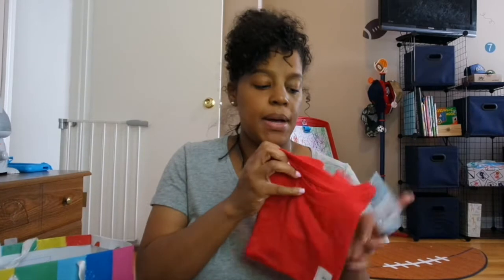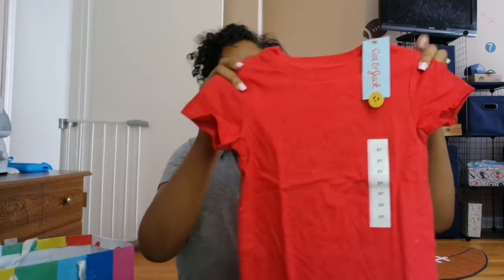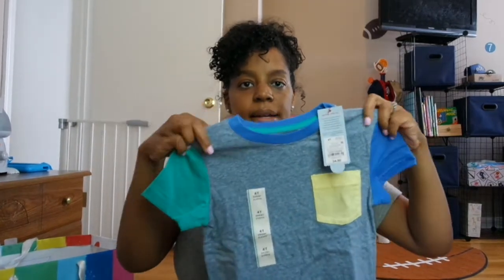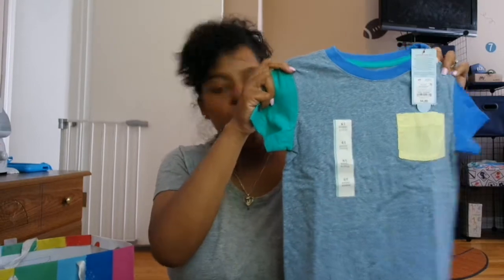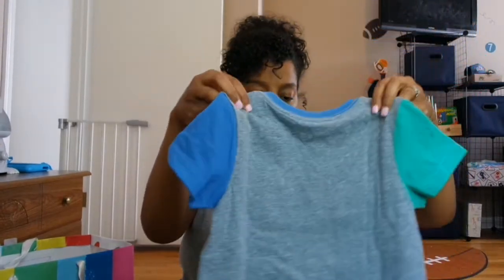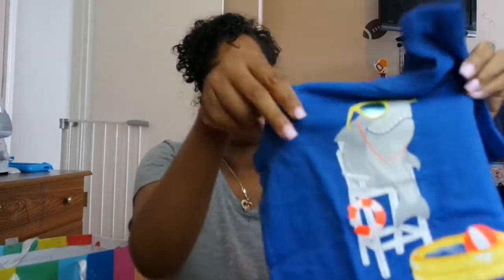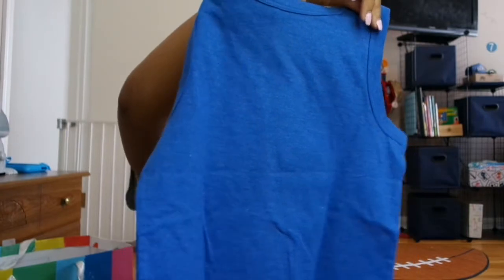This shirt I bought from Target is by the Cat and Jack brand — it's a size 3T, just a plain red shirt. This is also from Target by Cat and Jack — it's just a plain color block t-shirt that I thought would be really cute; it can go with some of the bottoms and the tennis shoes you'll see later. This shirt is also from Target by Cat and Jack — the quality is so good and they're super cheap. It's a size 3T and plain on the back.